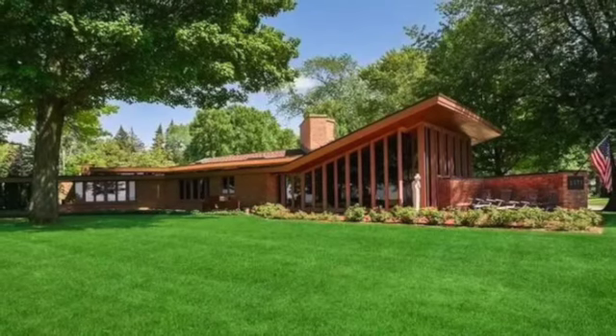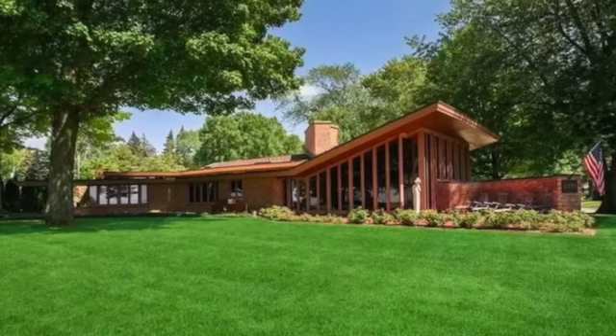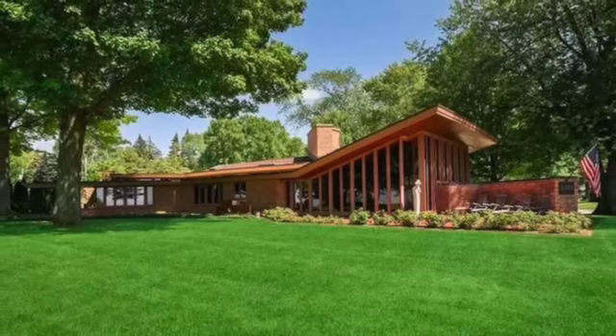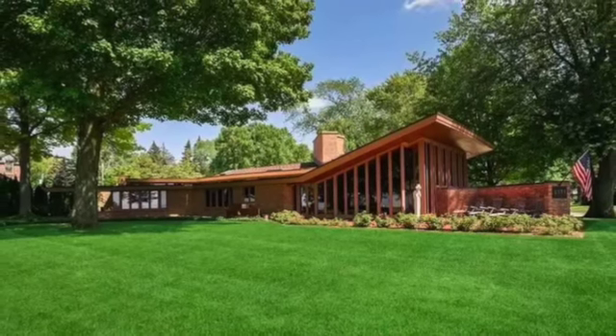Located at 2571 Lakeshore Drive in St. Joseph, Michigan, you will find a beautiful architectural work of the modern era designed by the esteemed Frank Lloyd Wright. This is known today as the Ena Morris Harper House, named after its original inhabitants.